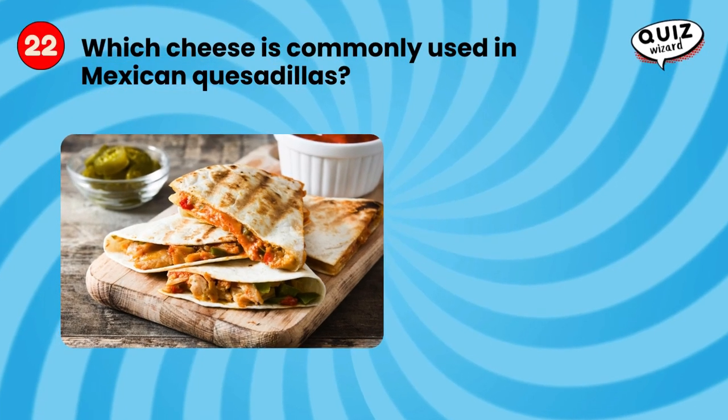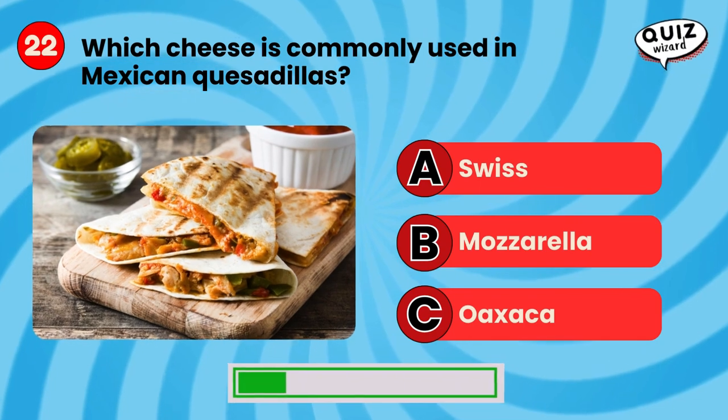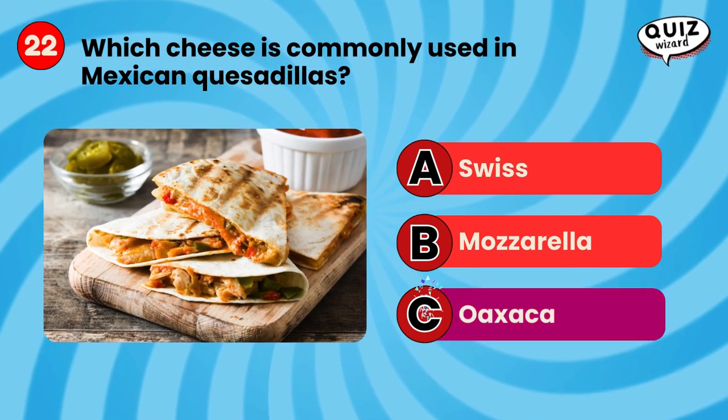Which cheese is commonly used in Mexican quesadillas? Oaxaca.